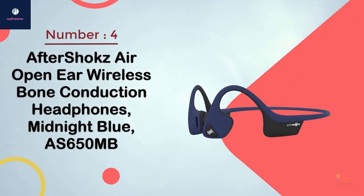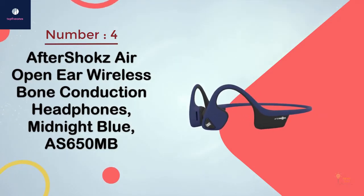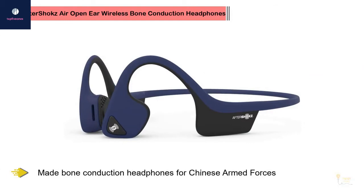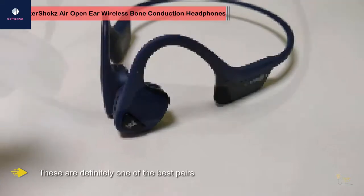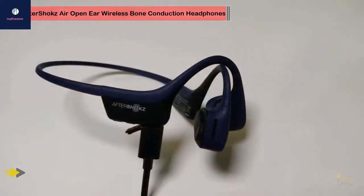Number four: AfterShokz Air open ear wireless bone conduction headphones in midnight blue, model AS65 OMB. You'll see this brand popping up over and over — look at any list and there's always at least two pairs of AfterShokz headphones. AfterShokz is currently the best brand when it comes to bone conduction headphones. AfterShokz is a Chinese company that during the 90s and 2000s made bone conduction headphones for the Chinese armed forces.